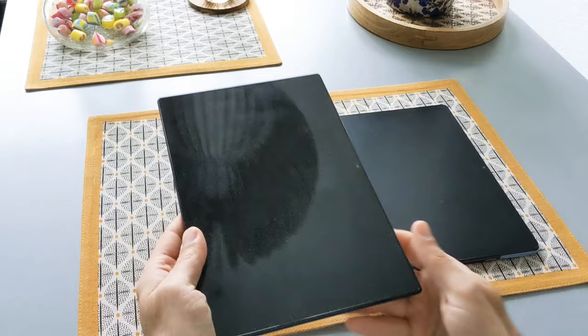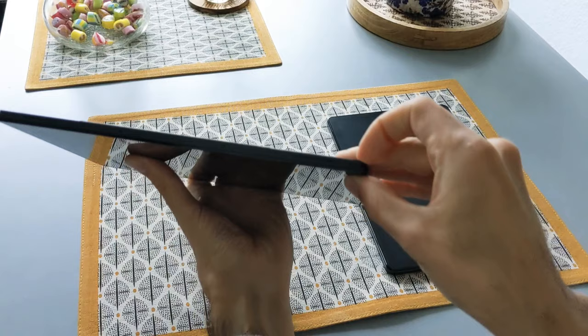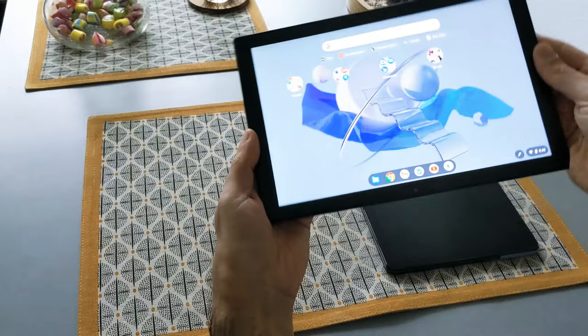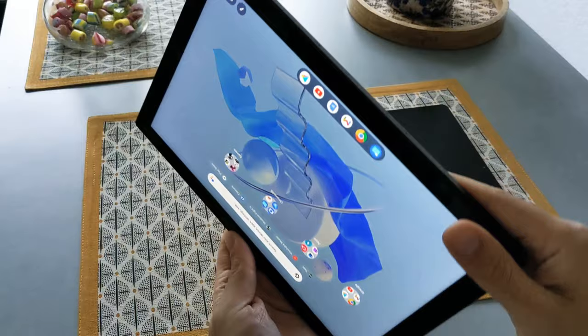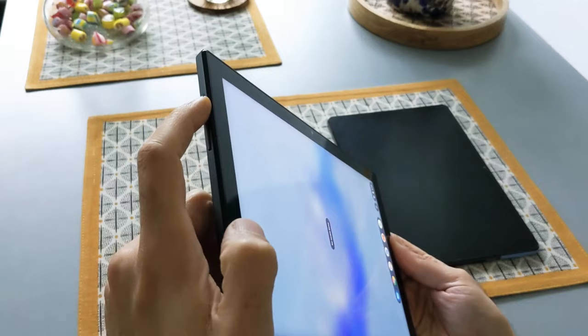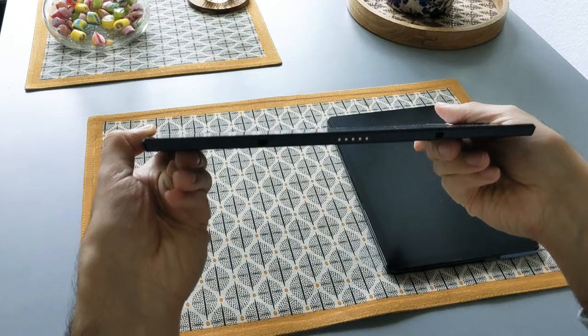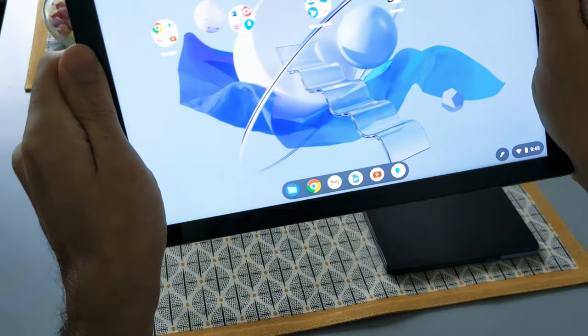The Asus CM3 is a little bit thicker and bigger because it has the pen inside the body, which you can take out — though it's a little hard. When I tried to take it out the screen turned on. One thing I noticed is that the keys on the CM3 are a bit smaller compared to the Duet but they are more tactile and clicky, which I actually like. One problem with both devices is that when you flex them you can hear noise, so the build quality could be better.